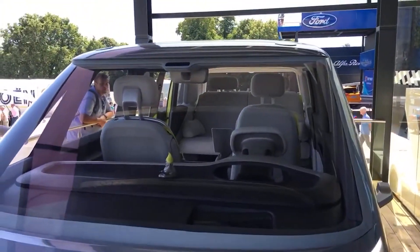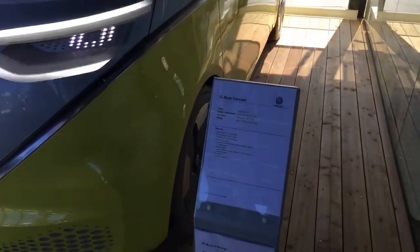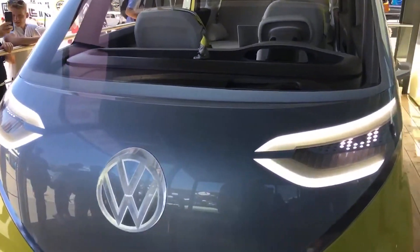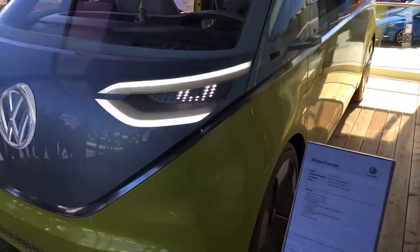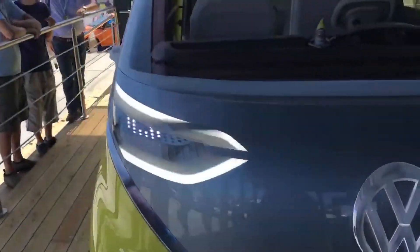Very simplistic design — fabulous. It really does scream retro camper van. The dash as well. LEDs used at some phenomenal level. It's quite outstanding to be honest.